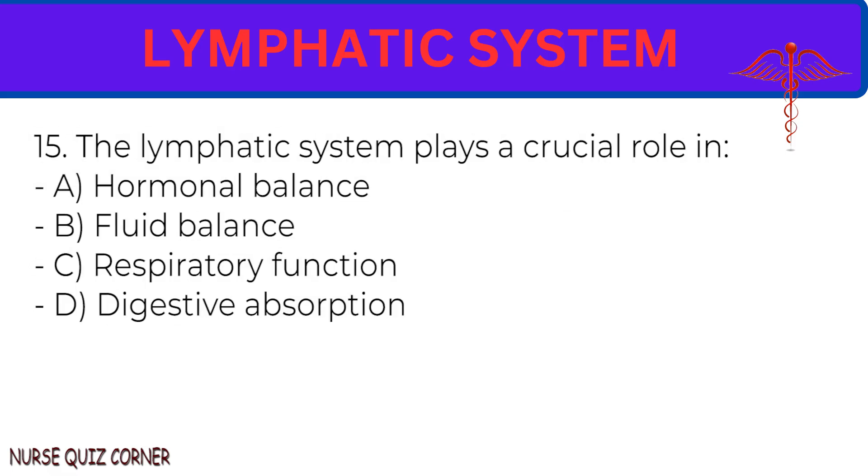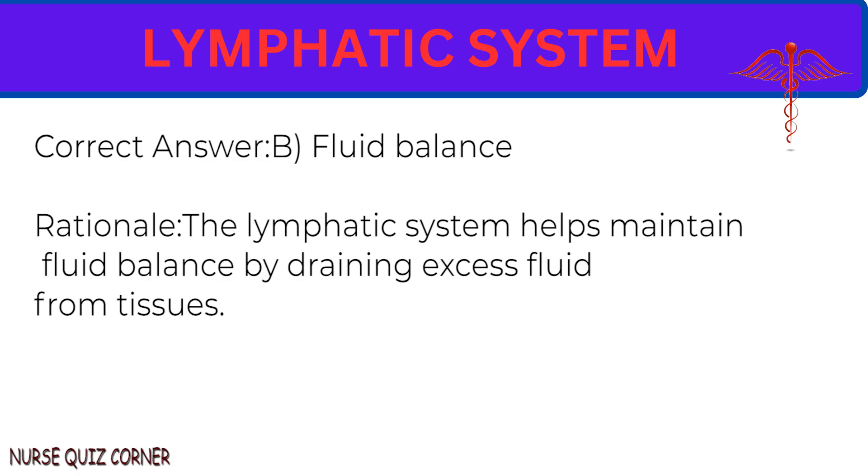Question 15: The lymphatic system plays a crucial role in: A. Hormonal balance. B. Fluid balance. C. Respiratory function. D. Digestive absorption. Correct answer: B. Fluid balance. Rationale: The lymphatic system helps maintain fluid balance by draining excess fluid from tissues.